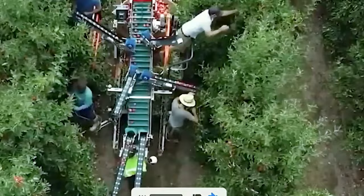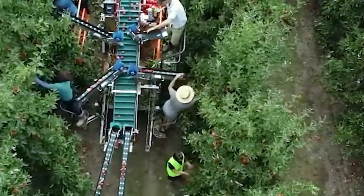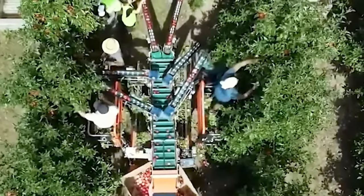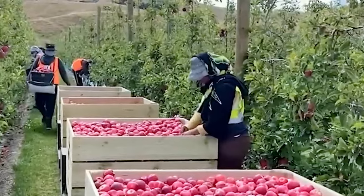The EMC 8300 Lettuce is like the magic wand of mobile vegetable harvesting. With its one-of-a-kind design, this machine not only gets the job done but does it with exceptional accuracy and speed.